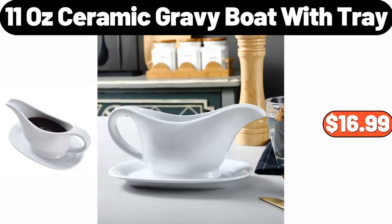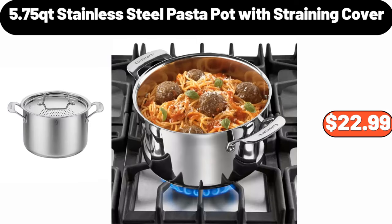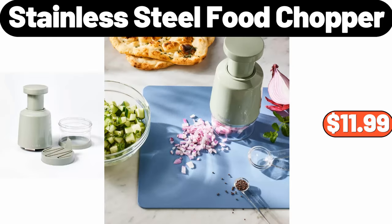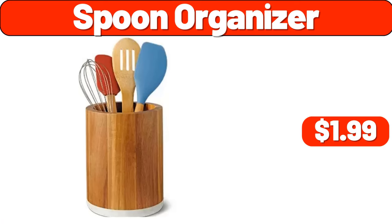11-ounce ceramic gravy boat with tray, $16.99. 5.75 QT stainless steel pasta pot with straining cover, $22.99. Portable compact multifunctional fruit blender for smoothies, $46.99. Stainless steel food chopper, $11.99. Spoon organizer, $1.99.